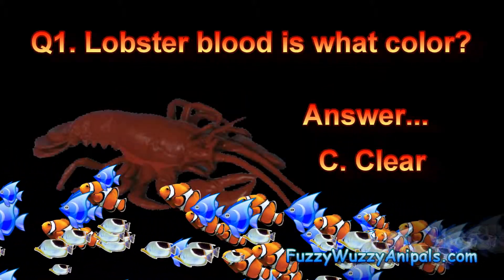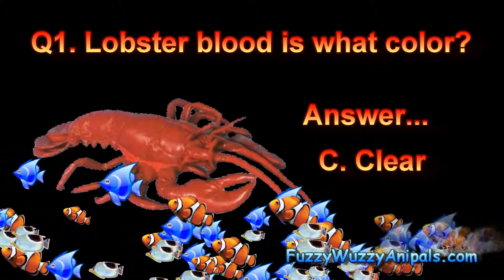Question one. Lobster blood is what color? Answer C. Clear.